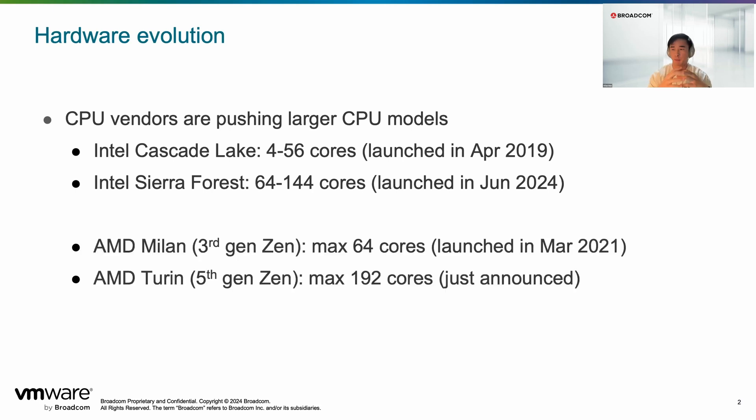We're also seeing a similar trend from AMD. If you compare the third generation EPYC processor with the fifth gen processor, which is just three years apart, it's almost triple the number of core counts in just three years.